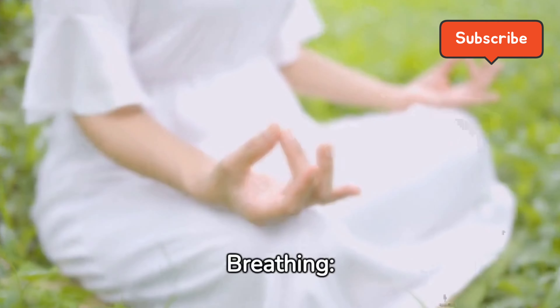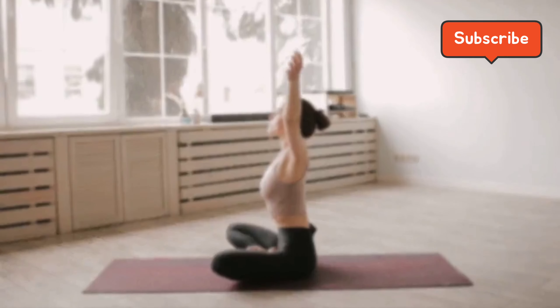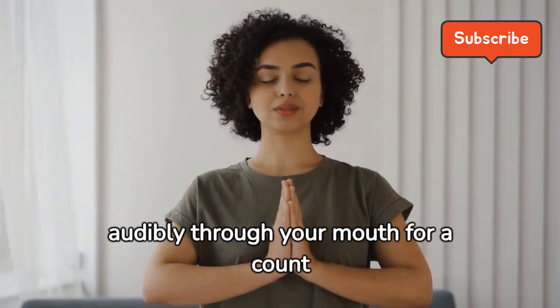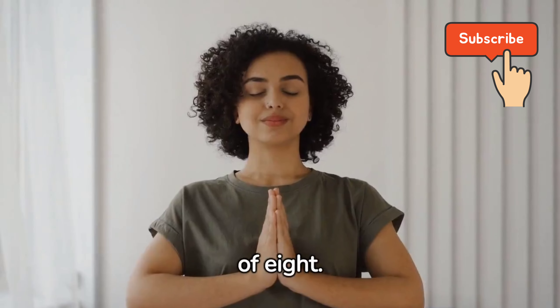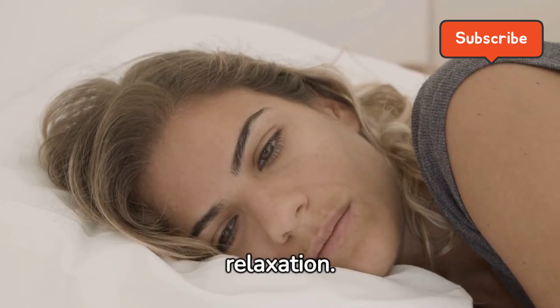4-7-8 Breathing. Inhale quietly through your nose for a count of 4. Hold your breath for a count of 7. Exhale completely and audibly through your mouth for a count of 8. This method is popular for promoting sleep and relaxation.